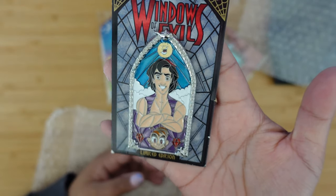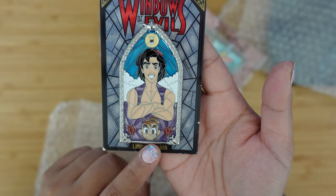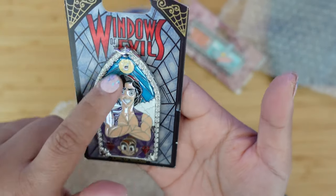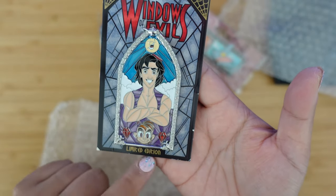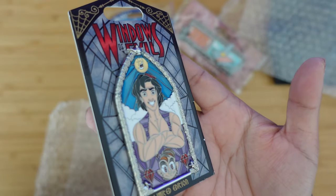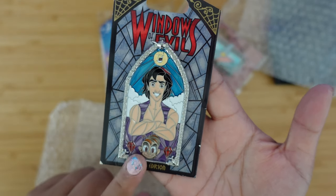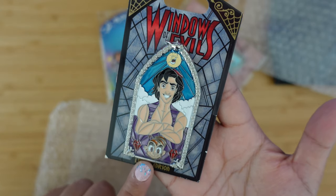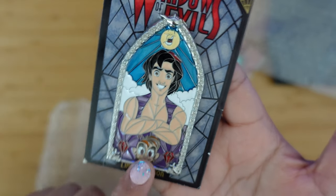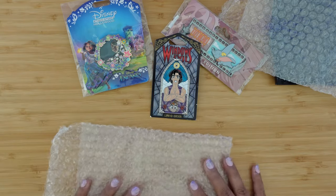This last pin we have is Windows of... wait, Windows of Evil, but it's Aladdin? I thought Aladdin was magic. Interesting. But this is of Aladdin and Abu. These ones are hard because I don't like buying these on resale since I don't know if they're authentic or not — they do use a lot of soft enamel on here. The only Windows of Magic that I own is actually the Tiana one because I was in the parks when they released it. I thought Aladdin is Windows of Magic and Evil was Jafar, so we'll definitely look into that.